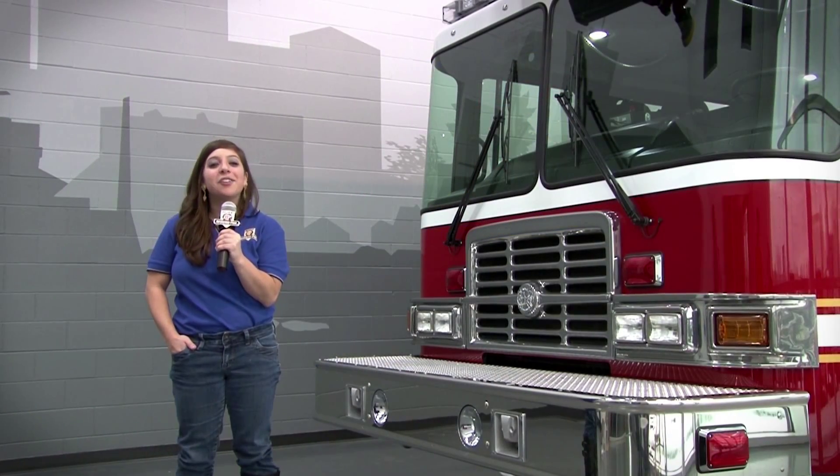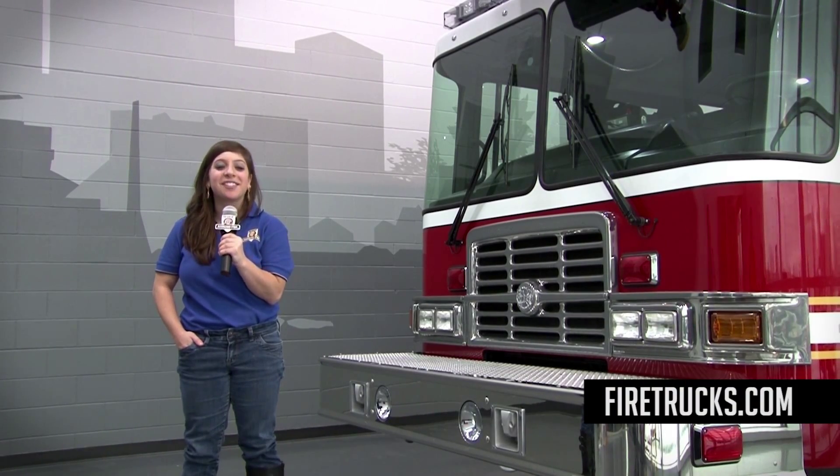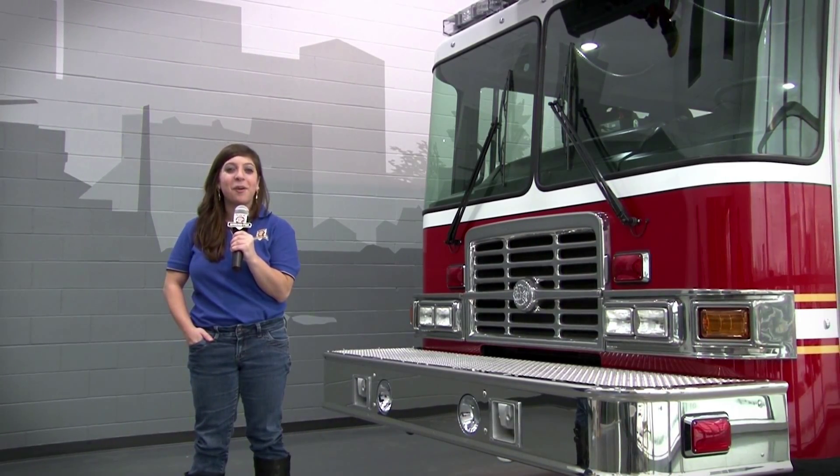For more about the HME aerials and HME aerial quints, visit us at www.firetrucks.com. Thanks for your comments on our weekly podcast and Joe, we hope you enjoyed today's music. For HME, I'm Stephanie Weinstein.